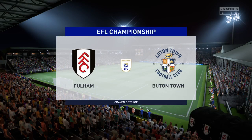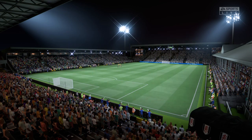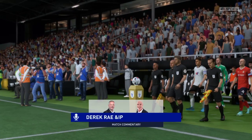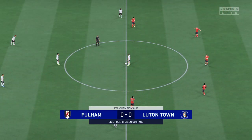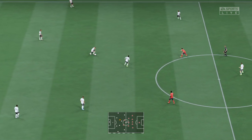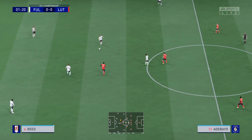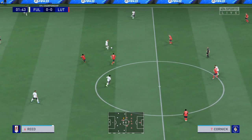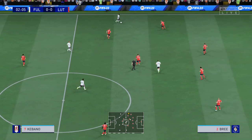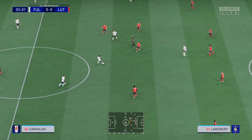Welcome to the friendly confines of Craven Cottage in West London. I'm Derek Ray and joining me to provide expert analysis is Stuart Robson. The focus is very much on live action from the Championship — it's Fulham and they face Luton Town. When looking forward to this game you can't help but notice there are some great matchups all over the pitch, particularly in those central areas. Whichever team wins more of those battles will win the game.